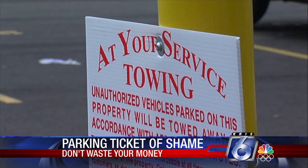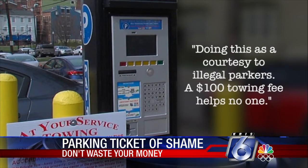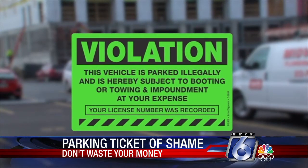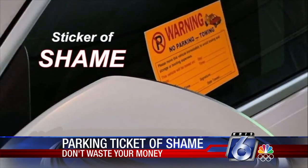A spokesman for the company that owns the lot, Broadway Parking, told me they're doing this as a courtesy to illegal parkers, saying a $100 towing fee helps no one. Stickers like this are a new nationwide trend, and attorneys say it's legal as long as it doesn't damage your car. But a warning — you can't peel it until you get home. It took me about 15 or 20 minutes of scraping and soaking and scraping and soaking. And that's why it's called the sticker of shame.